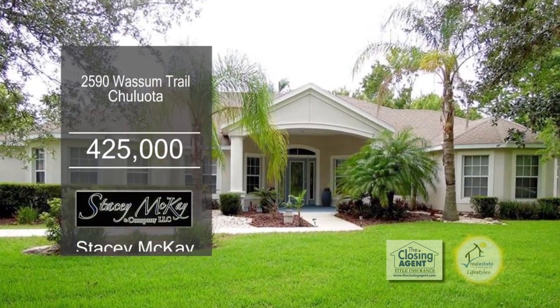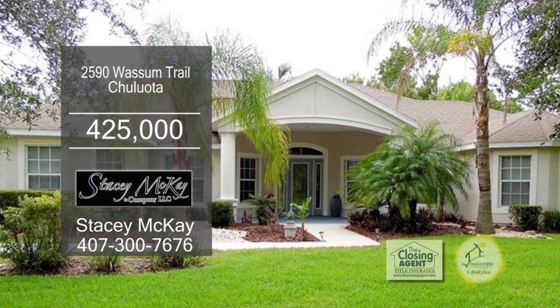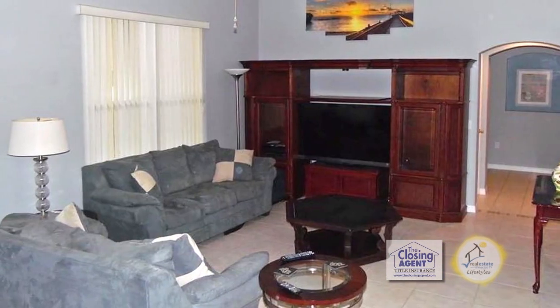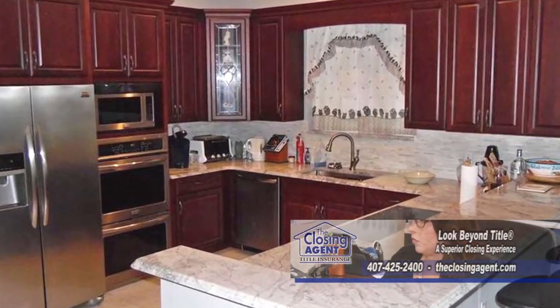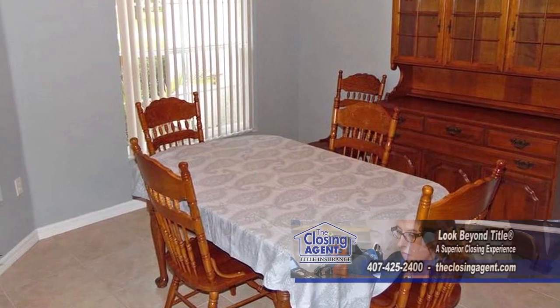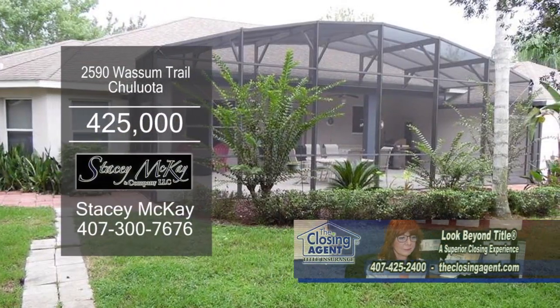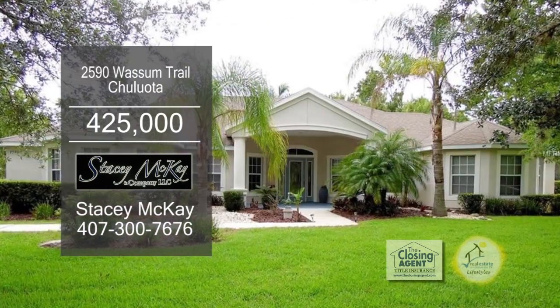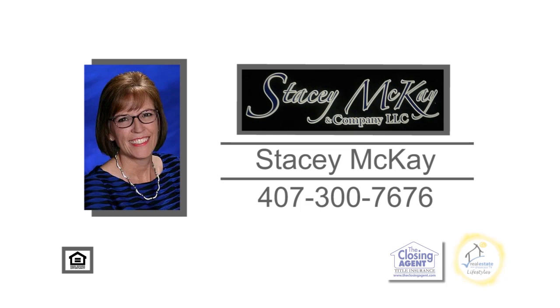This Pickett Downs home in Chulilota has five bedrooms and three baths. The nice large great room adjoins the kitchen. You are going to love the renovated gourmet kitchen, which includes top-of-the-line appliances. The separate dining room is great for entertaining. The huge screened-in patio overlooks the beautiful treed lot. The community includes deeded access to Lake Pickett, which is an 800-acre spring-fed private lake. For a private tour, contact Stacey McKay.